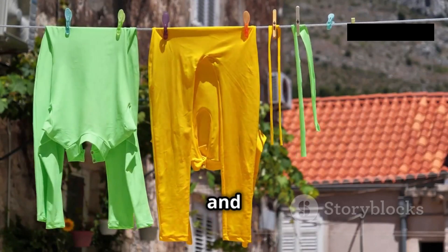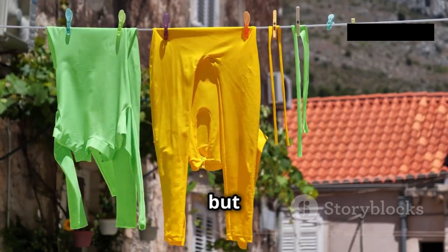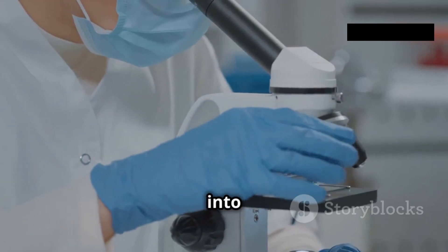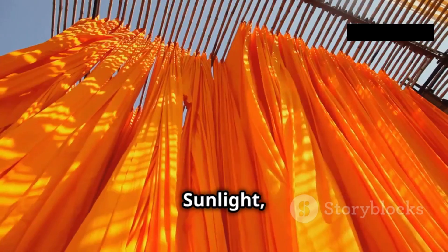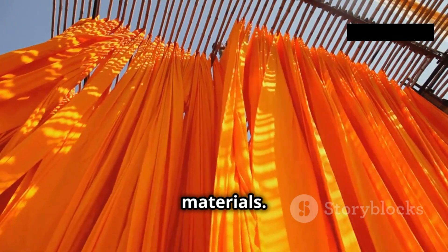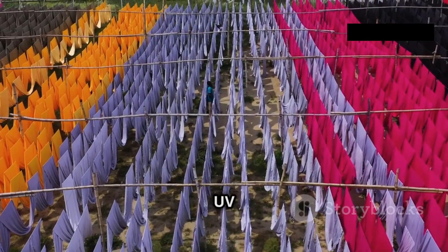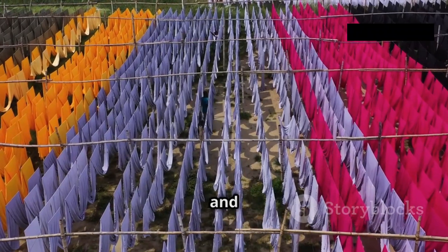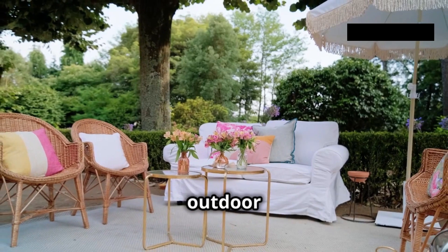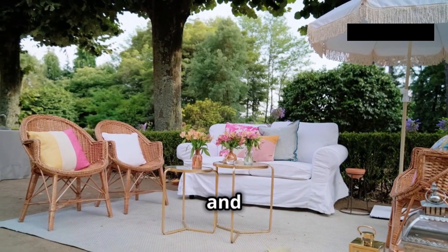Acrylic fiber's resilience extends beyond its physical properties. Exposure to sunlight, chemicals, and repeated washings can take a toll on most fabrics, but acrylic stands strong, maintaining its vibrant color and integrity. Acrylic fiber is remarkably resistant to UV degradation, retaining its color and strength even after prolonged exposure to sunlight. This makes it an excellent choice for outdoor applications such as awnings, marine fabrics, and outdoor furniture.